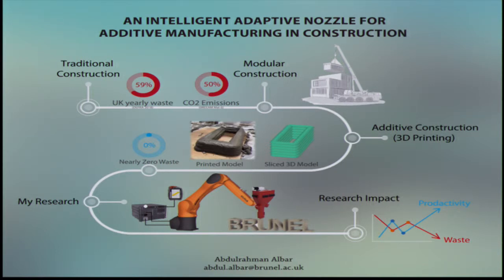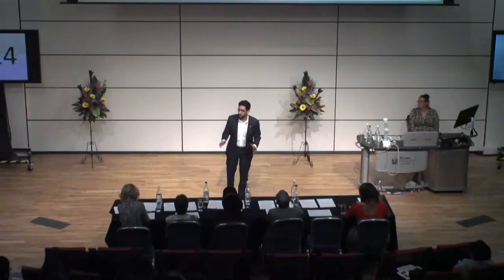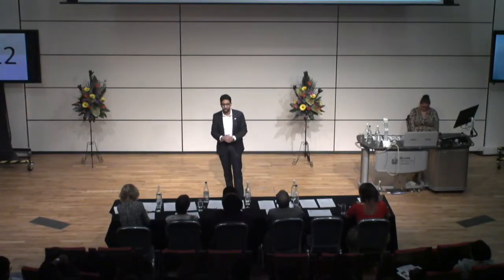By using this technique in construction, we're instantly reducing the amount of waste to nearly 0%. Secondly, we're moving away from straight lines and rectangular shaped houses, giving you the freedom of design. So imagine designing your dream home and with the click of a button, you have it printed right in front of you in a couple of days instead of months.